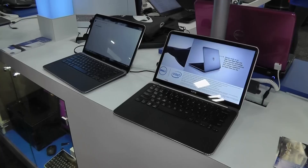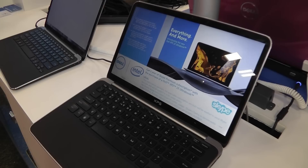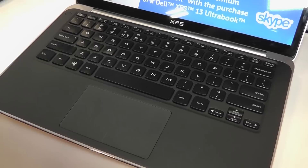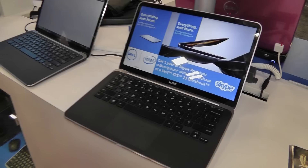Dell showcased their latest XPS 13 ultrabook, constructed from aluminum and carbon fiber, and includes Gorilla Glass over the 13.3-inch wide LED display. Consumers can upgrade the solid state drive to 256 gigabytes, configured to use an Intel i5-2467M processor running at 1.6 GHz or an i7-2637M CPU running at 1.7 GHz.